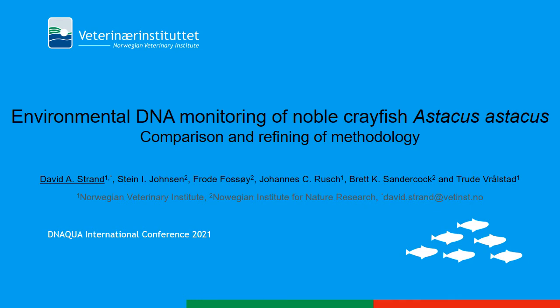I'm David Strand, a researcher at the Norwegian Veterinary Institute. I'm presenting the study 'eDNA Monitoring of Noble Crayfish: Comparison and Refining of Methodology.'